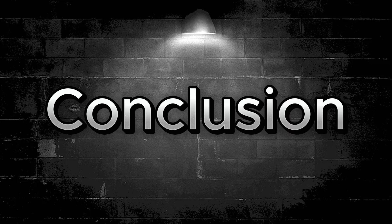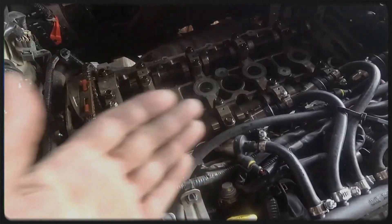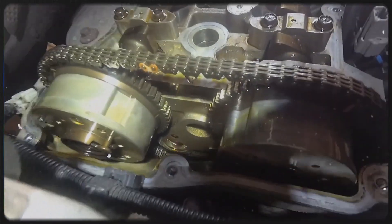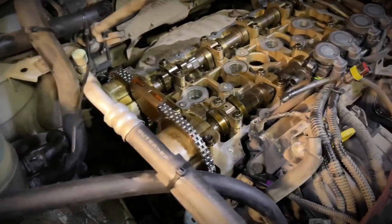The Mitsubishi 4B12 stands out as a significant product of the Global Engine Alliance, combining performance, efficiency, and a degree of shared technology with other automakers. Its 2.4-litre capacity suits a wide range of vehicles, from compact sedans to crossover SUVs. Although the 4B12 has largely been superseded by the newer 4J12 design, it remains an enduring workhorse in certain Mitsubishi hybrid models. Proper maintenance, especially regular timing chain checks and valve adjustments, can help owners get many years of reliable service from this power plant.